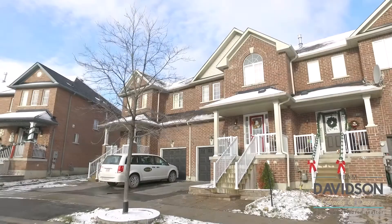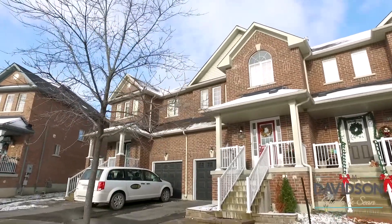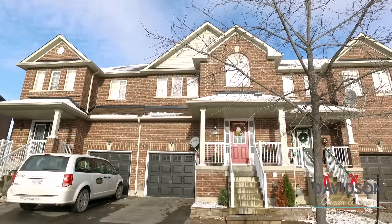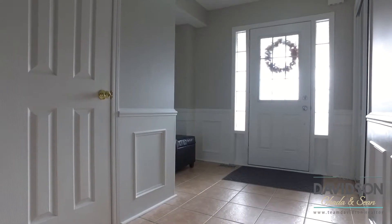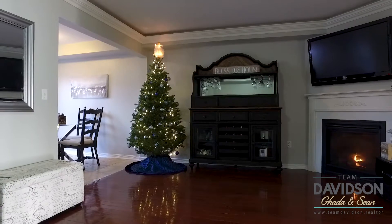Let's have a look. This freehold all-brick two-story townhome built by Falcon Crest in 2008 features a one-car garage that offers direct access to your backyard. The large foyer invites you into a freshly painted main floor featuring hardwood floors, a convenient two-piece powder room, and an open concept.